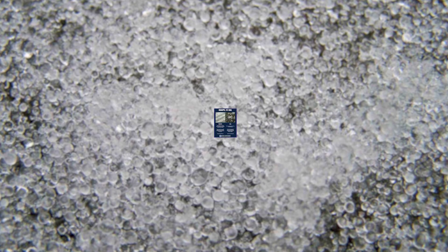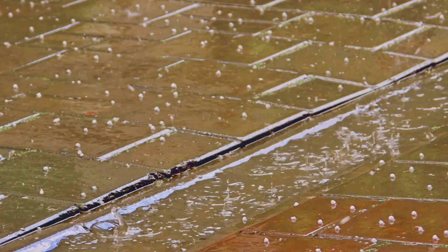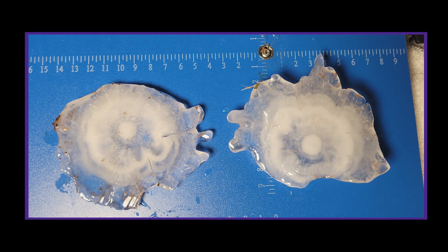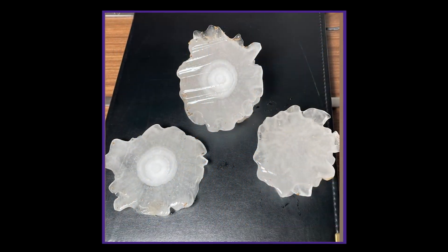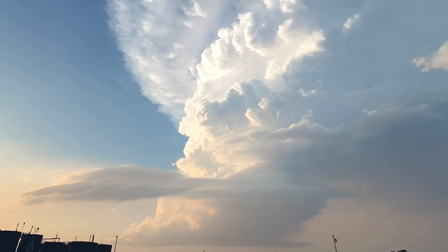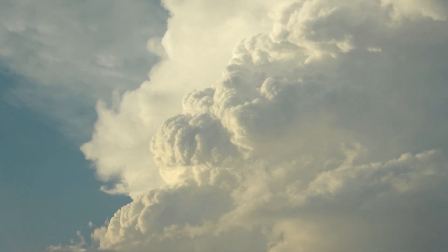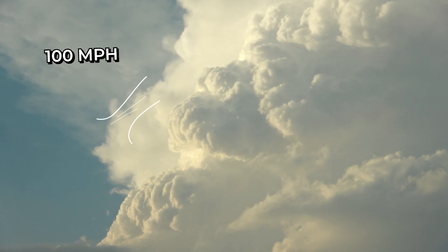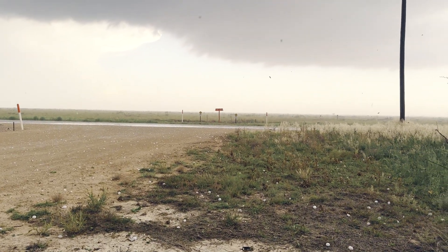Hailstones all begin as something called graupel, or soft snow pellets, that get carried high into the clouds by powerful thunderstorm updrafts — columns of upward moving air. Those pellets become rimed with supercooled water droplets, or cloud drops that remain liquid at temperatures well below freezing. They latch onto the hailstone and then freeze, so the hailstone gets bigger. When air bubbles are trapped in the ice, it appears white or opaque; when the water has time to release the air bubbles and freezes more gradually, it freezes clear. Most hailstones have different layers of ice you can actually see. To get softball-sized hailstones, you need updraft speeds of 100 miles per hour — basically holding these stones in the air with only upward moving air. Once the hailstone grows too heavy, it crashes to Earth at terminal velocity.